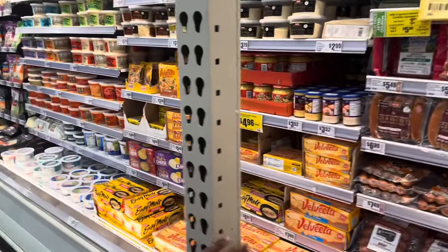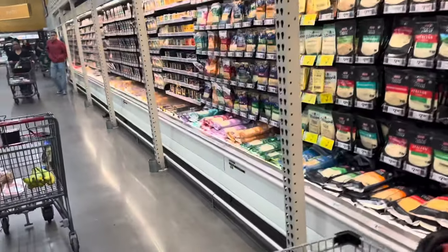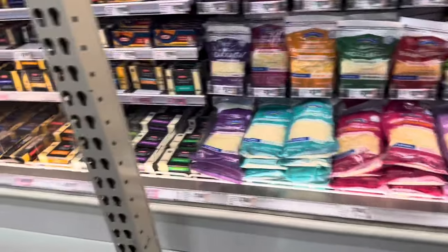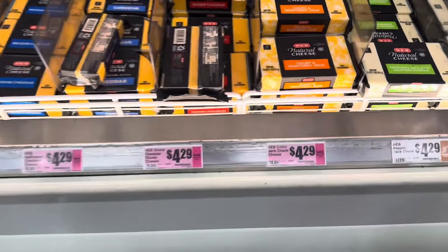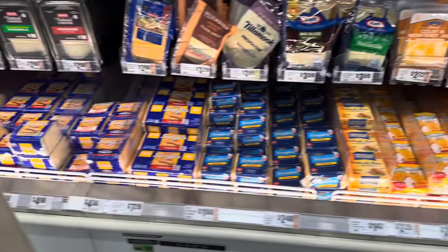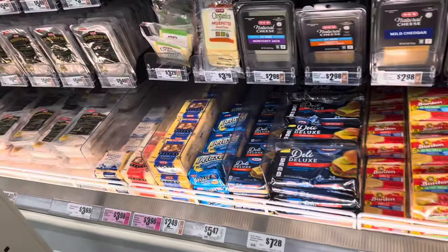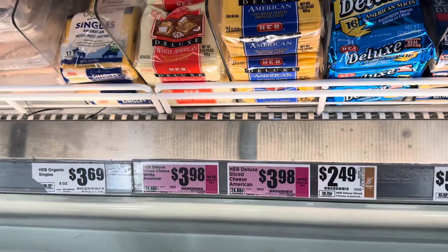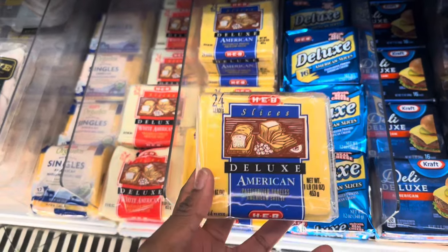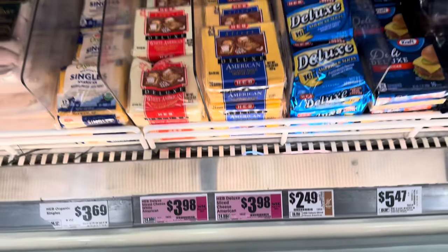Next up is the cheese section. I love that they have the WIC symbols right there so you know which items are WIC-approved. The one I get is one pound — one pack — 24 slices of the HEB brand. It's $3.98 and WIC pays for it.